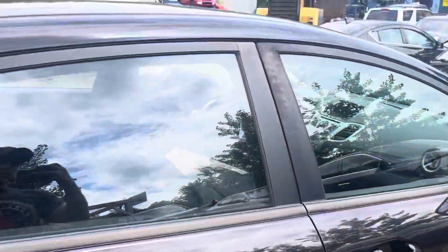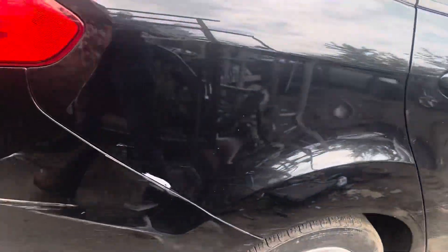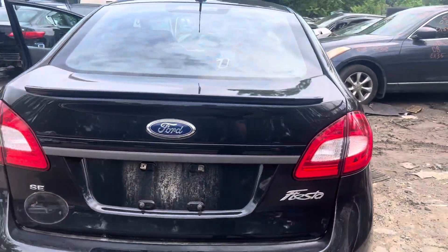Glass and mirror made it. Same with the quarter glass. Rear bumper has a few little scuffs, nothing serious. Tail lights are good, same with the lid.